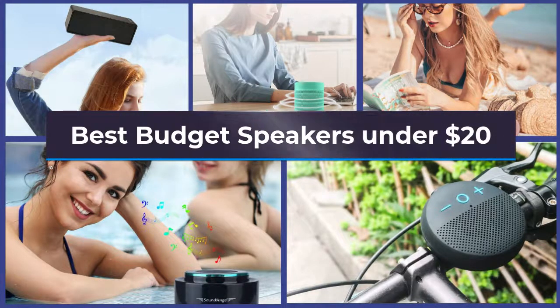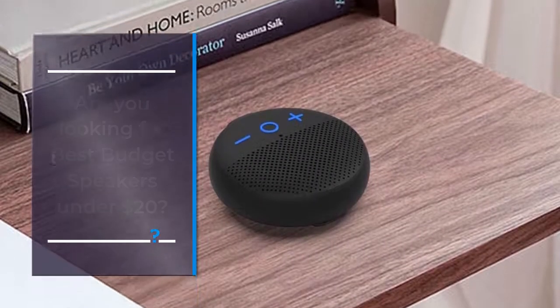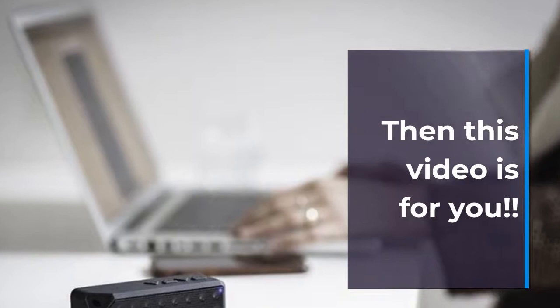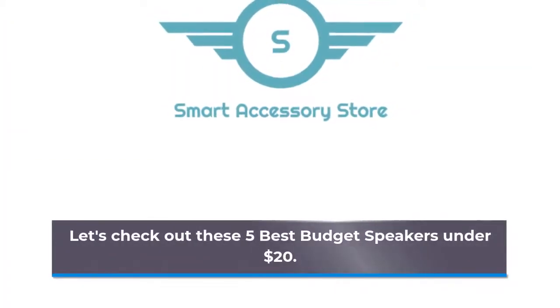Best Budget Speakers Under $20. Are you looking for best budget speakers under $20, or want to give your speaker an upgrade? Then this video is for you! Let's check out these 5 best budget speakers under $20.